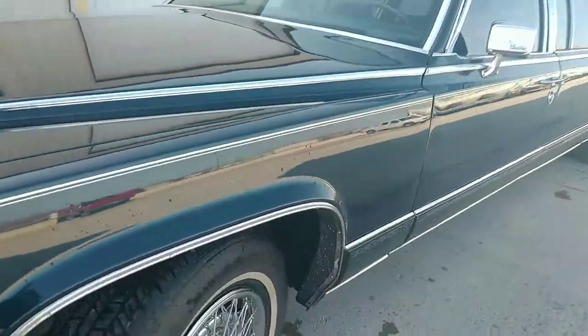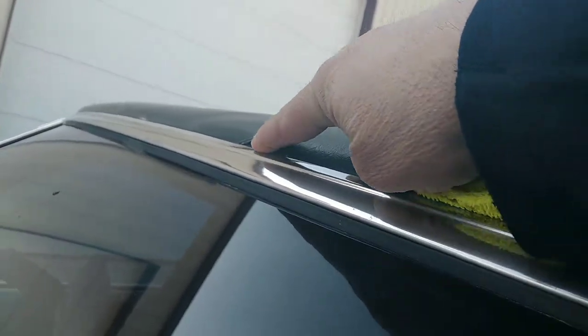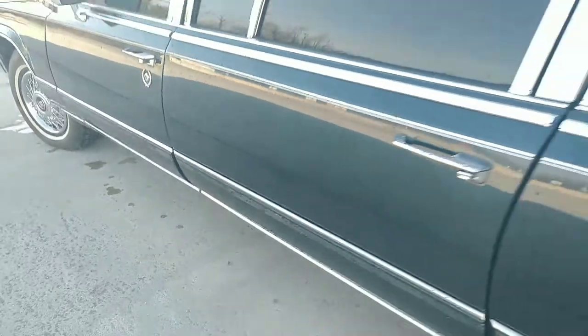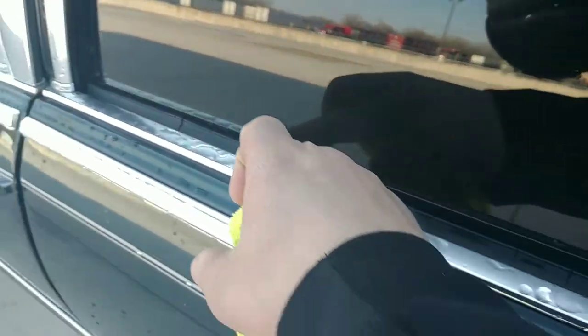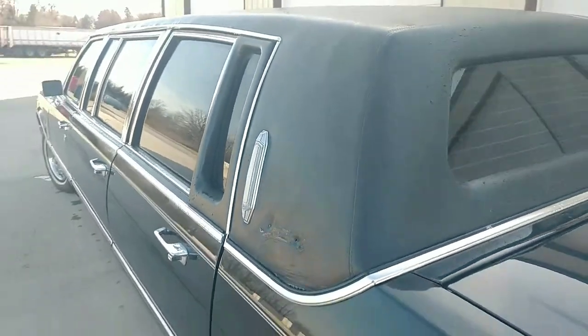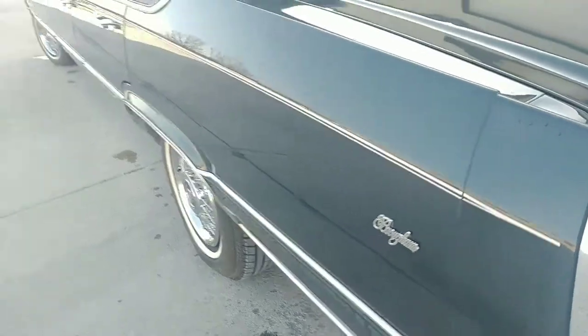Driver's side looks pretty good, not really any issues I can see. The formal roof has a little shrinkage right there. Driver's side also has a couple of little hairline scratches — those will look like they'll polish out. Window squeegee is a little dried out, cracked in a few places, kind of consistent throughout the vehicle. Another emblem is missing on this side too, but I do believe I have both those emblems.